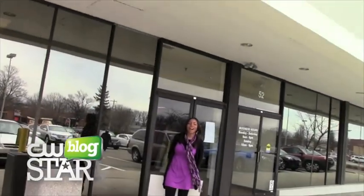Hey, it's Elisa, your CW star, and it is prom season here in Central Ohio. And you know prom can be very fun, but it can also be really expensive.